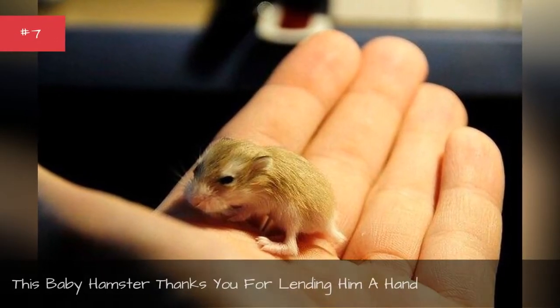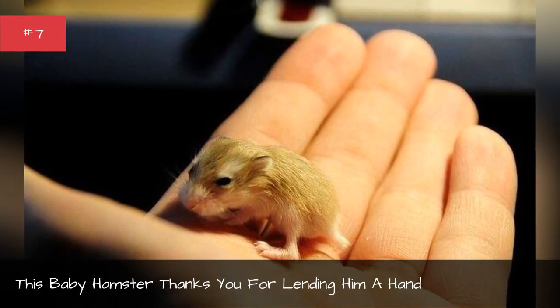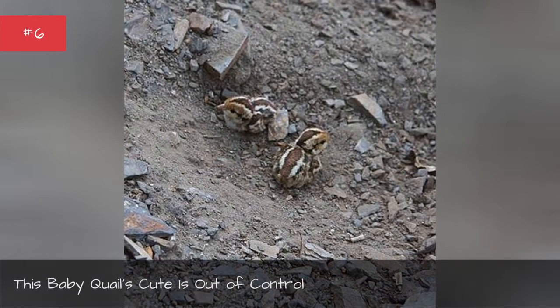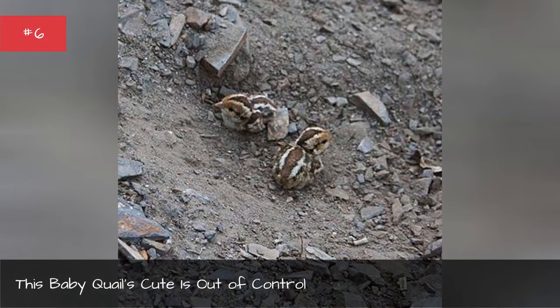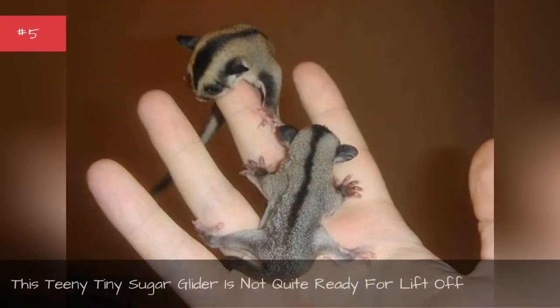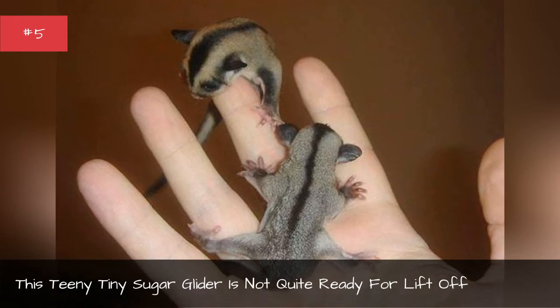This baby has to thank you for lending him a hand. This baby quail's cute is out of control. This teeny tiny sugar glider is not quite ready for lift off.